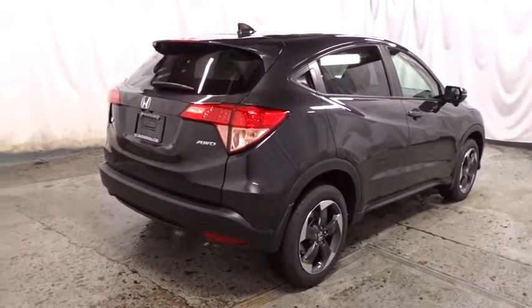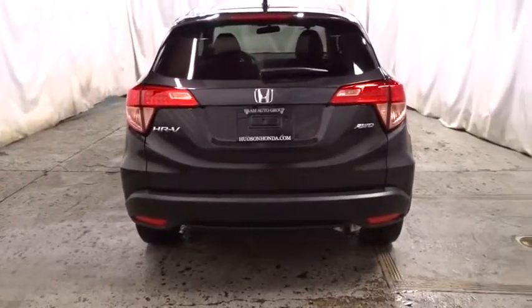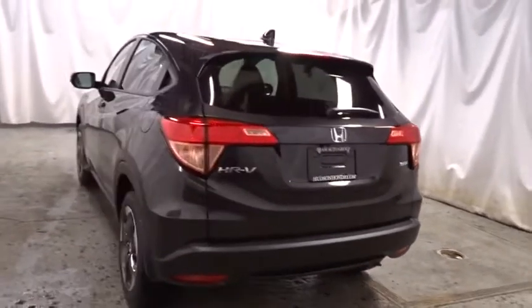Brake assist, cloth seat trim, automatic air conditioning, engine immobilizer, body color door handles, tinted glass, low tire pressure warning, four-piece floor mat set.